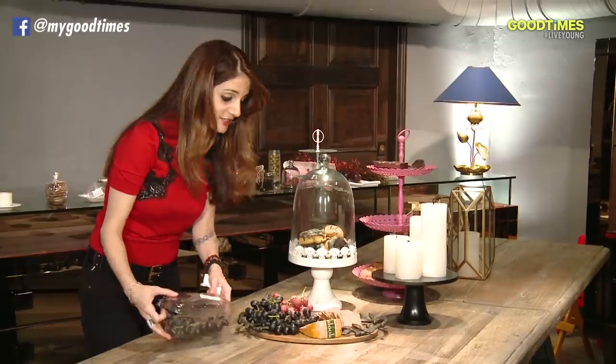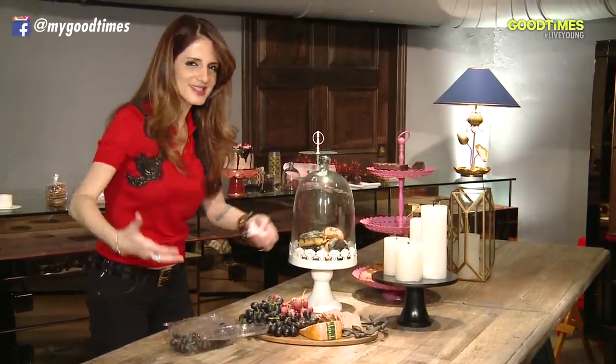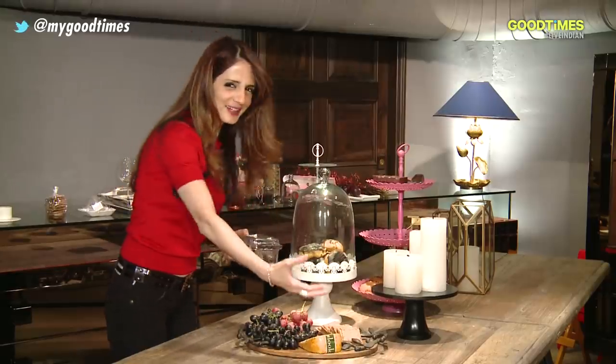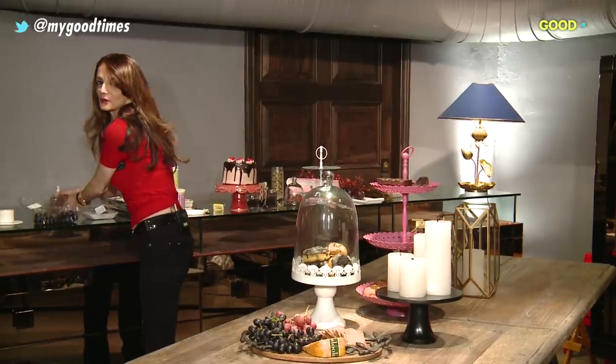Sometimes food overflowing on a table looks good because it's abundance. It's better to have more than to have less portions. That's something that my dad taught me.